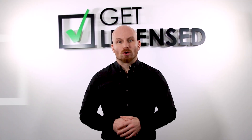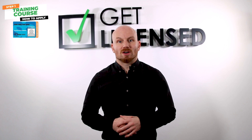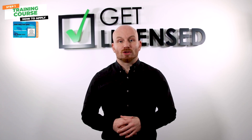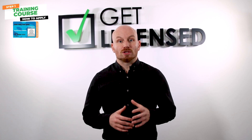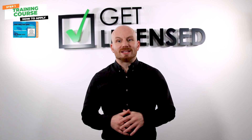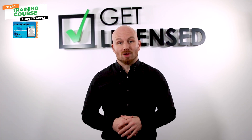Step one: training course. To apply for the door supervisor license, the SIA requires you to complete formal training and pass the assessment. You will then receive a level two qualification, which you can use to apply for your license. Basically, this means that without passing your training course, you will not be able to apply for your license.